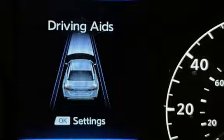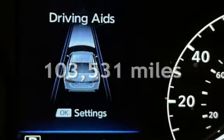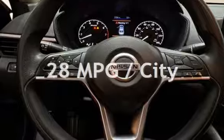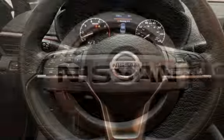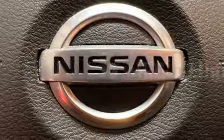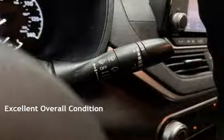This Nissan has less than 104,000 miles on the odometer. Estimated fuel economy for this vehicle is 28 miles per gallon in the city and 39 miles per gallon on the highway. This vehicle is in excellent overall condition.